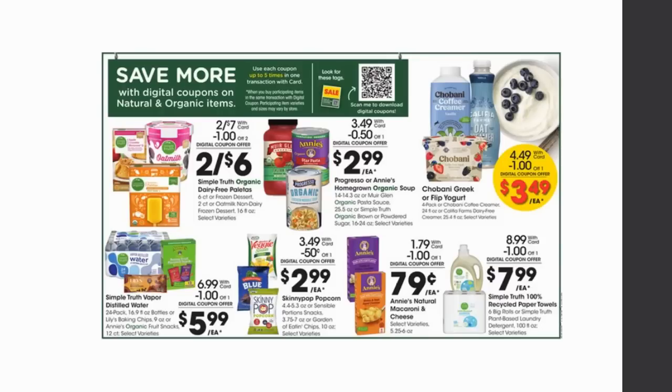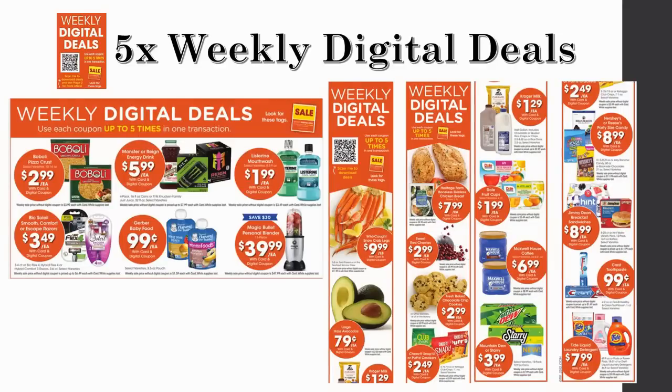Just a reminder — we're in the last week of the five-time digital coupon sale for natural and organic items. This has been running for three weeks and I've put out tons of deals. If you want to check those, go to last week's video. I'm not covering them again today because there's so much in the Mega Sale and weekly digital already — and if you're new, definitely go check that Wednesday video for the organic deals.